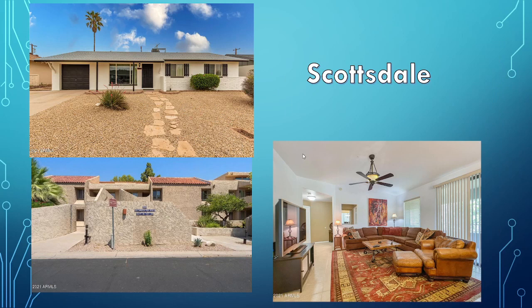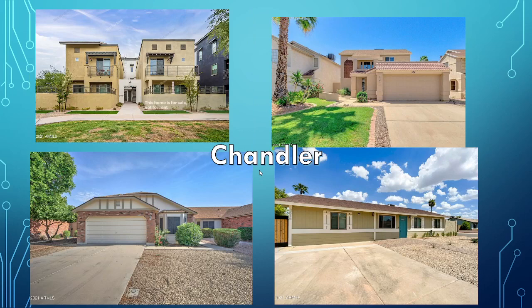Scottsdale — a little slim pickings if you want something for $400,000. Homes are going to be about 1,200 to 1,400 square feet if you can find them. Beyond that, you're just going to be stuck looking at condominiums and townhomes in Scottsdale in that price range. A little hard to find out there — slim pickings.